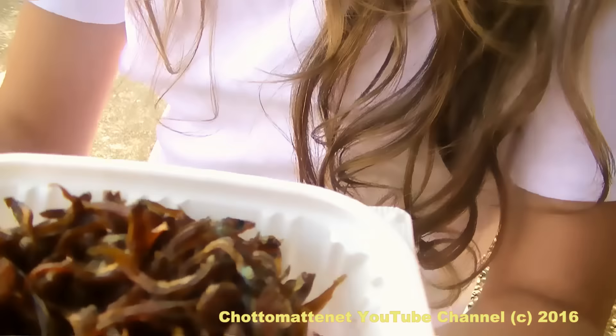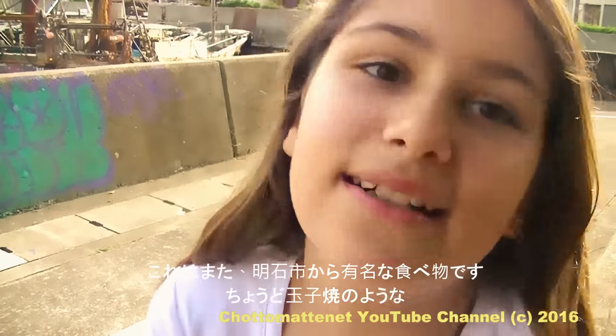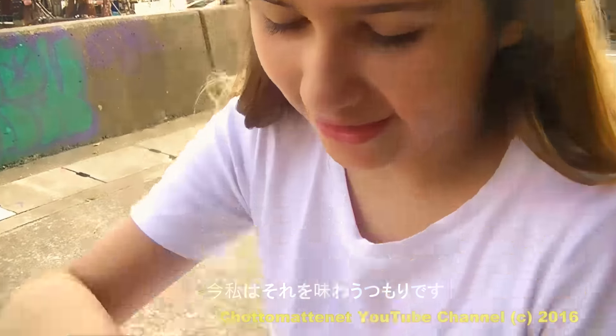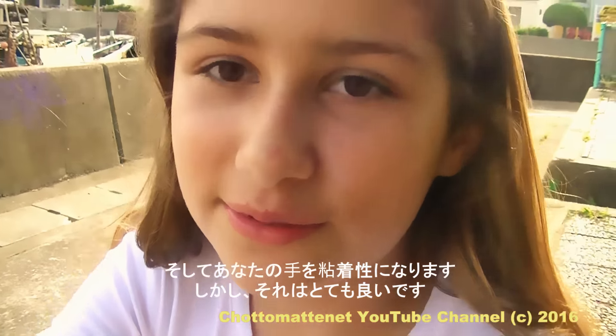So here it is — it's so good. This is also a famous food from Akashi, just like Akashi-yaki. It's very good. It's salty and sweet at the same time and it makes your hands sticky, but it's so good.